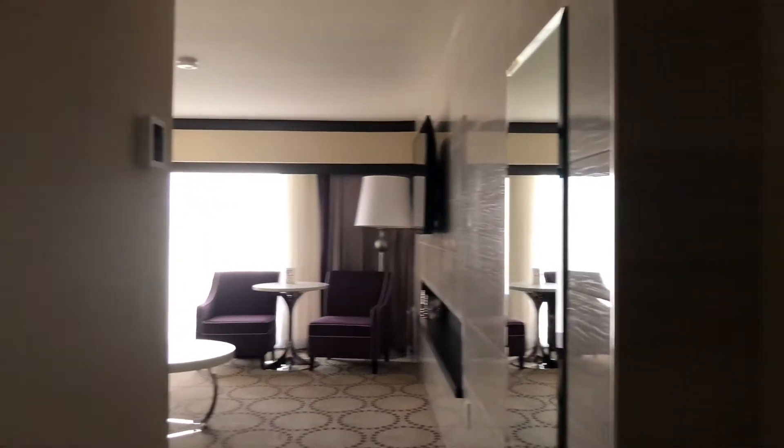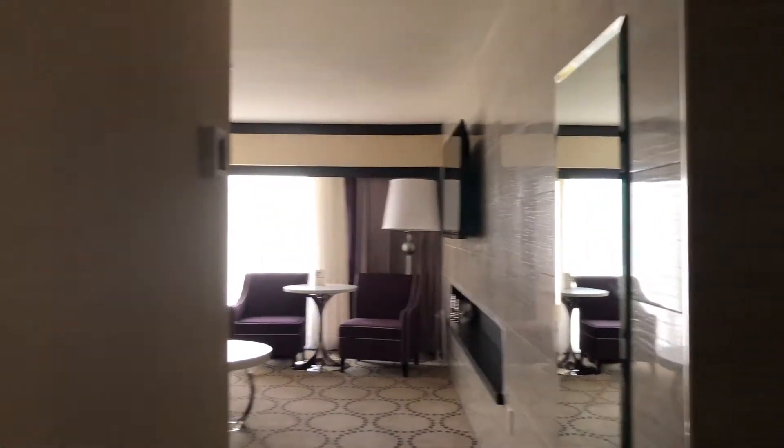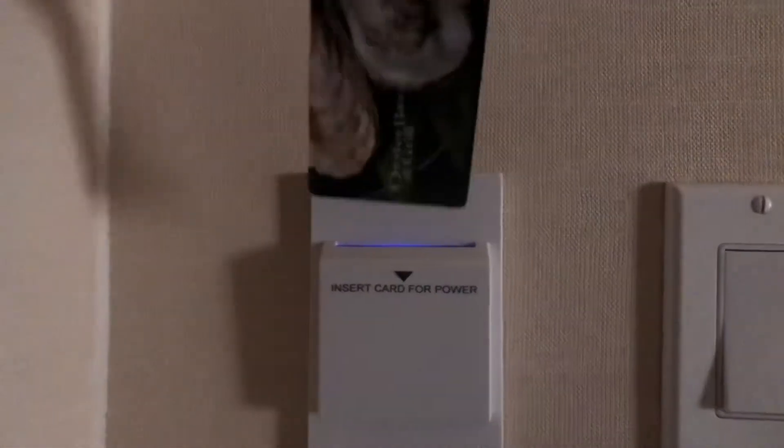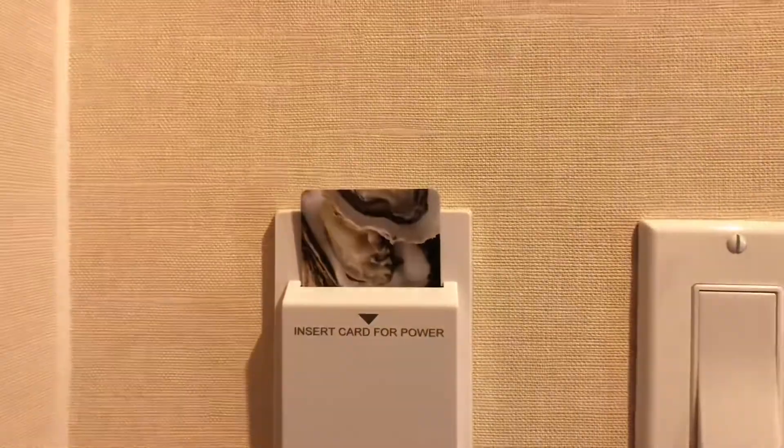We just got in the room. To operate the lights, it says here: insert card for power. So we're going to insert our room key — and there you go, now we have power.